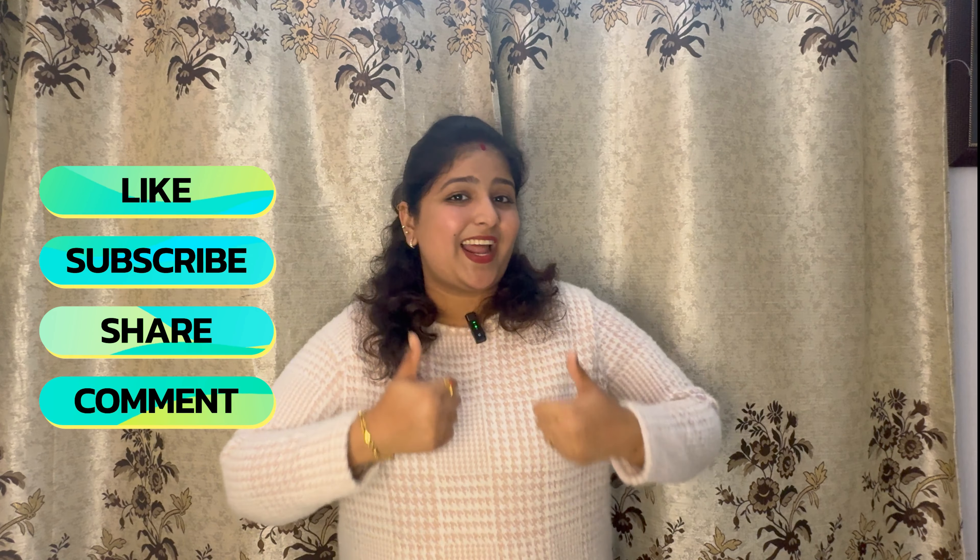That's all in this video. I hope you guys liked it. If you did, please like, share, and subscribe to our channel. Make sure you hit the bell icon so that whenever we post a video you will be notified. Thank you so much for watching. Bye!